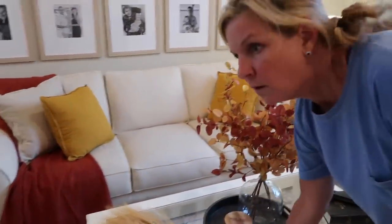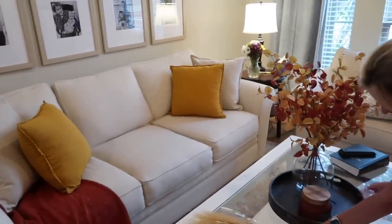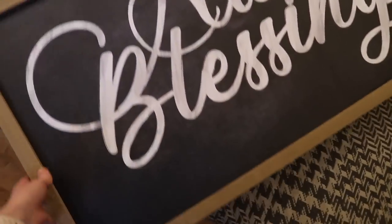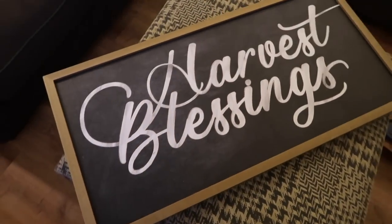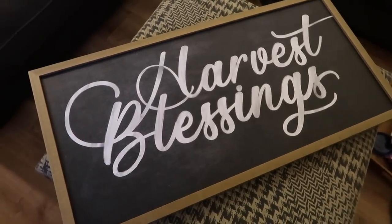This is not very expensive — decor can get very expensive. Here is my favorite thing that I purchased this year. This is from a company called Smallwood Home — I will link them below. And I got this sign that says 'Harvest Blessings' on it.